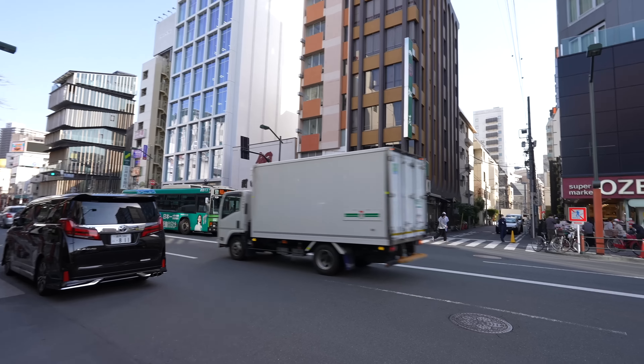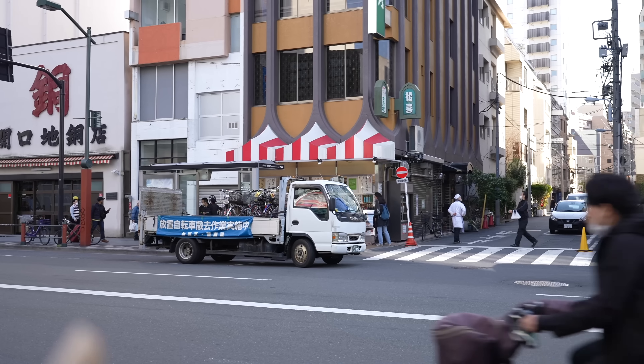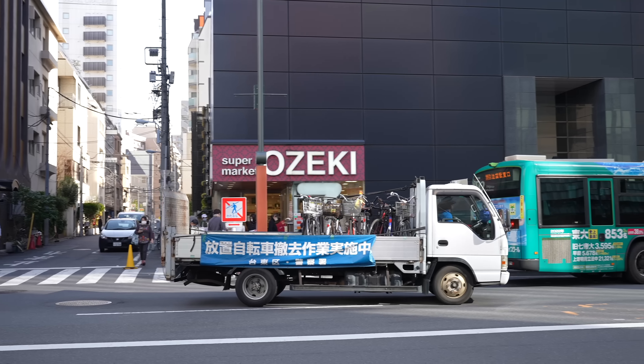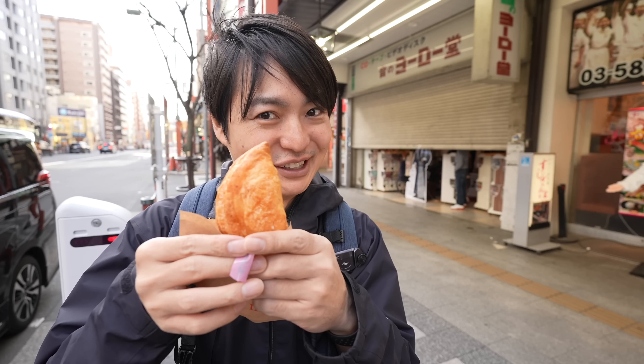By the way, if you park your bicycle on the street it will be removed like that, and then you have to end up paying 5,000 Japanese yen to pick it up. So be careful. Alright, let's try the number one apple pie in the world — hope it's number one!